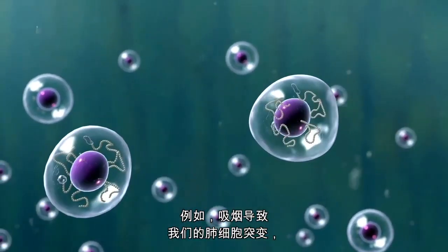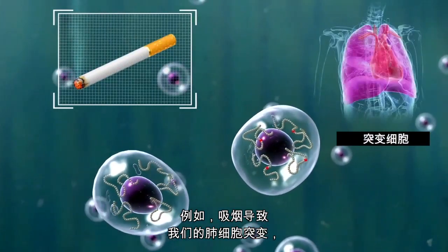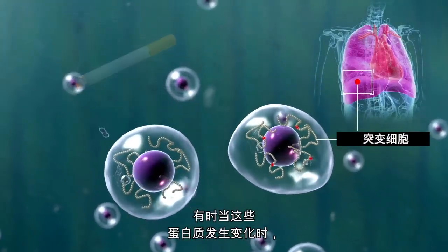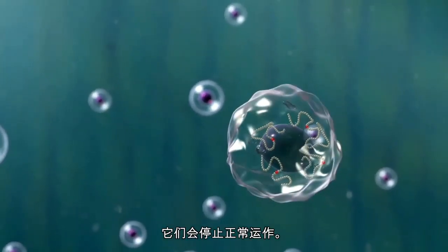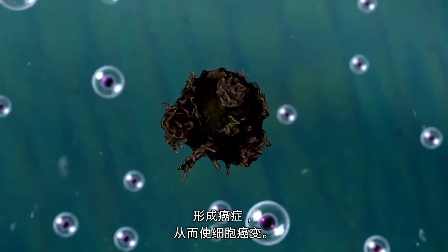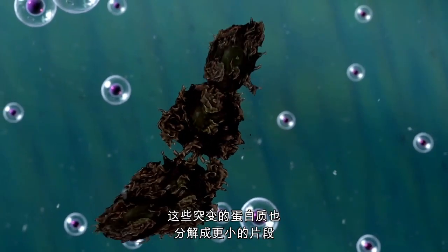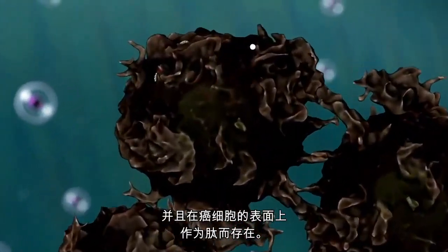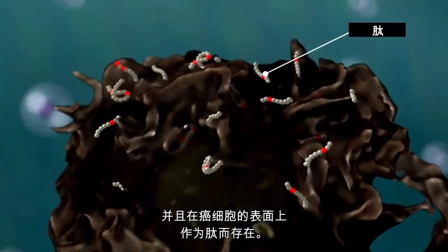For example, smoking leads to mutations in our lung cells that make abnormal proteins in those cells. Sometimes when these proteins are changed, they stop functioning normally. This makes the cell become cancerous by making it grow and divide to become cancer. These mutated proteins are also broken down into smaller pieces and are presented as peptides on the surface of the cancer cell.